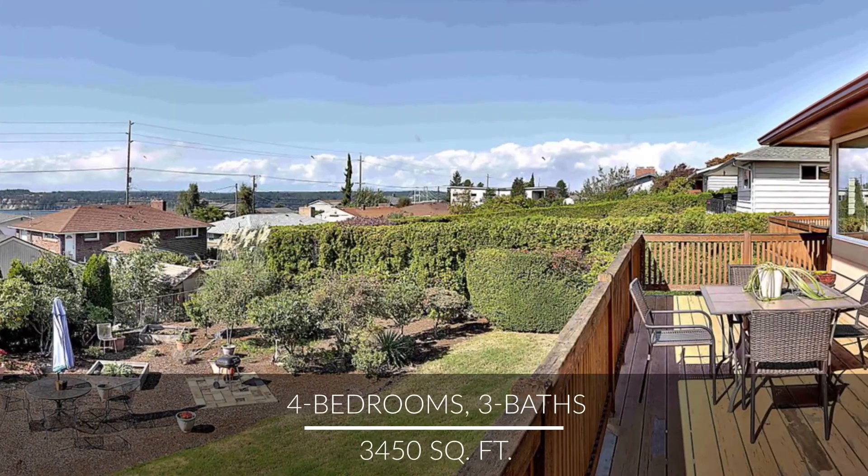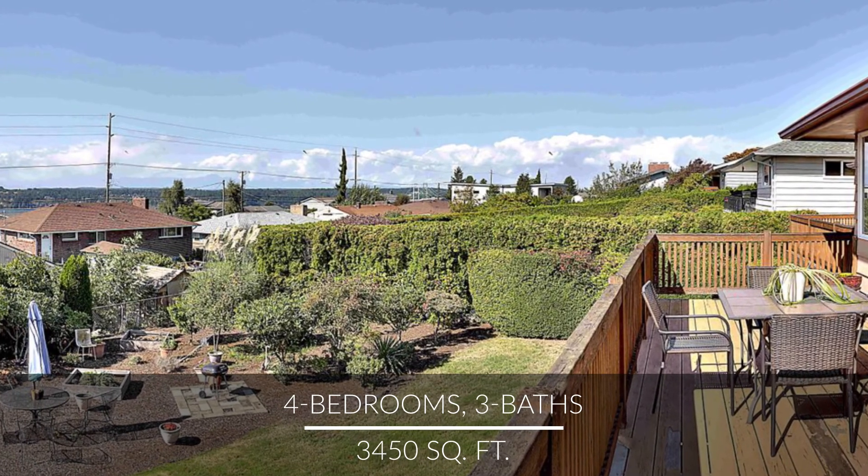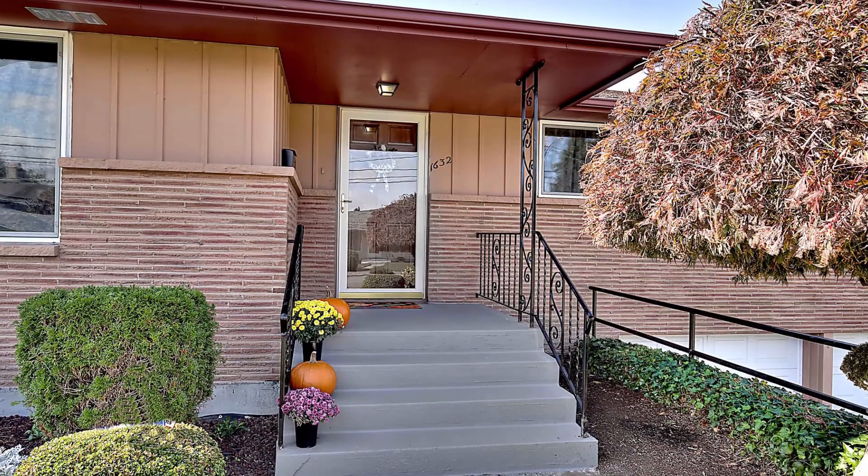Welcome to this brilliant, meticulously cared for home with amazing Puget Sound and mountain views. Let's head inside this ideally located beauty and I'll show you all it has to offer.